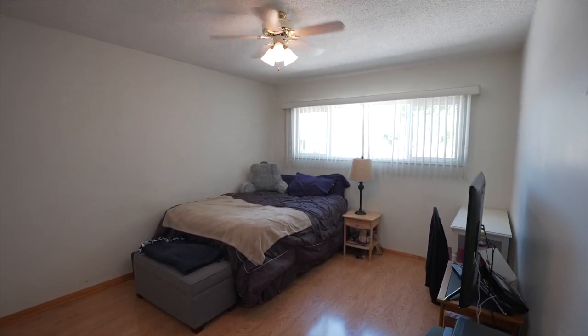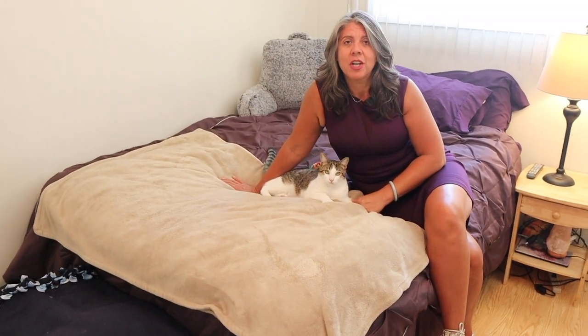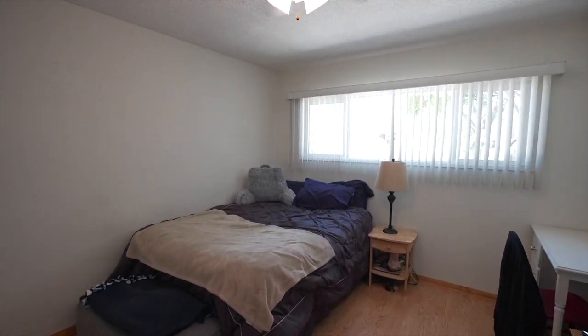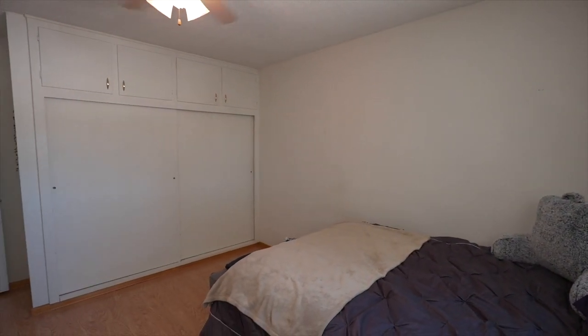Who doesn't want to come on in and curl up in this bedroom? This space is so cozy and comfortable — a fantastic large bedroom with beautiful lighting coming in through the dual pane windows, nice size closets with extra storage, ceiling fans, and laminate floors. What more could you ask for? Fantastic space, so cozy.